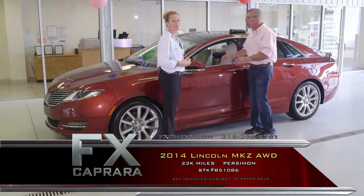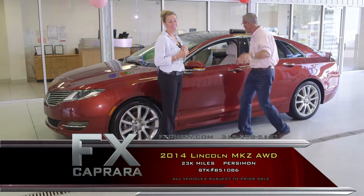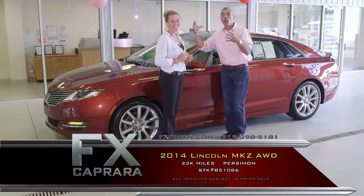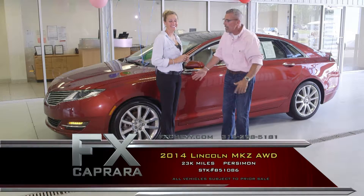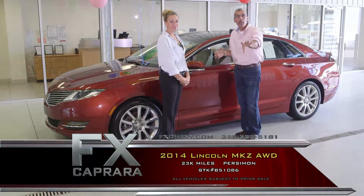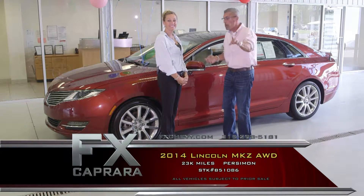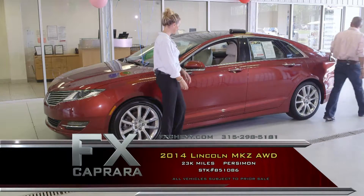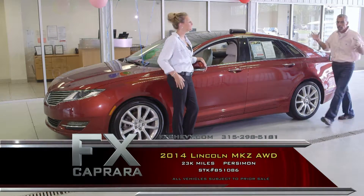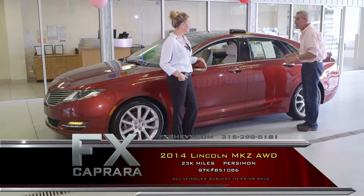Pano sunroof, navigation, heated seats, 23,000 miles — just off a Lincoln lease. We have multiple relationships with Lincoln dealers, so when these come off lease, we buy them all. This is a flawless car, a garage-kept non-smoker MKZ. It's a 3.7 — the bigger motor — all-wheel drive, and it's a sharp, sharp car.